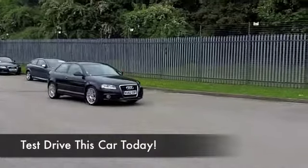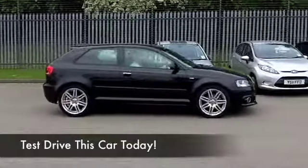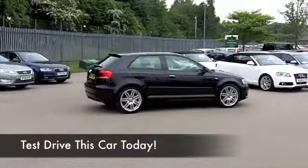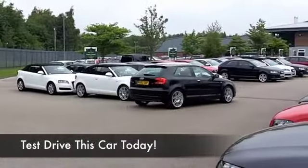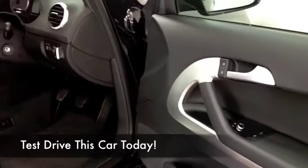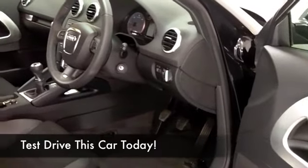It's the S-Line edition, three doors, a fab set of alloys, and a 1.6 diesel — this is not going to break the bank when it comes to running costs. Metallic black paintwork, it looks good, and inside, half leather — you're not going to go short on comfort. Love the music system in this car, the speakers are spot on.